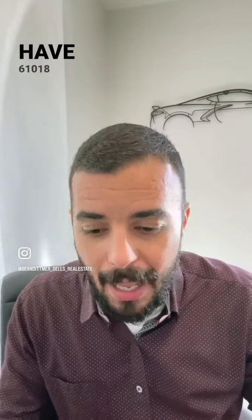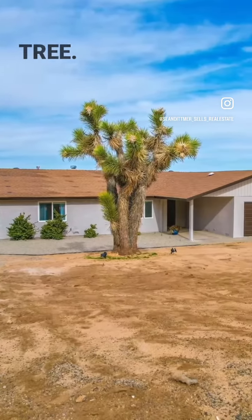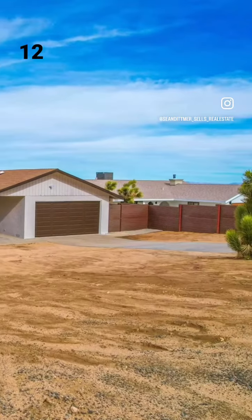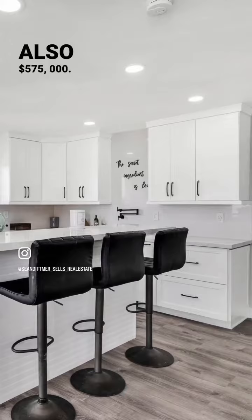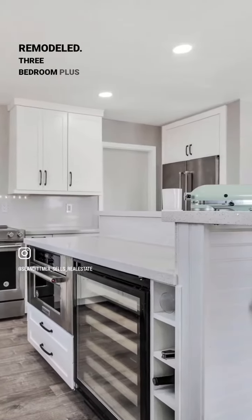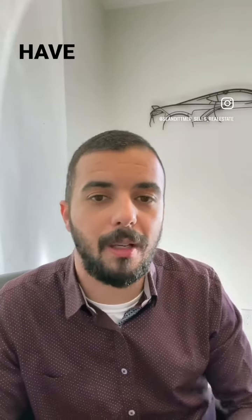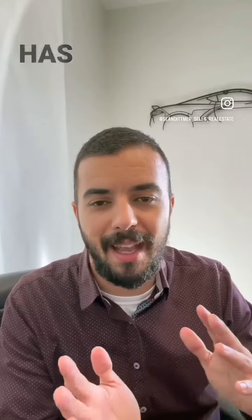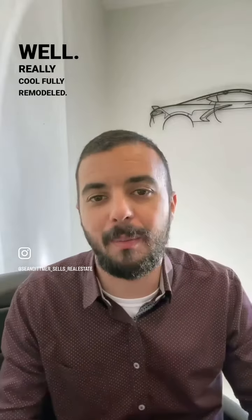Then we have 61018 Prescott in Joshua Tree. This is happening on Sunday 12 to 2 p.m. This one is also $575,000 but it is fully remodeled — three-bedroom plus an office, two-bath, lots of extras, lots of concrete in the back. You have an additional shed that has water, power, AC, and heat as well. Really cool, fully remodeled, beautiful home.